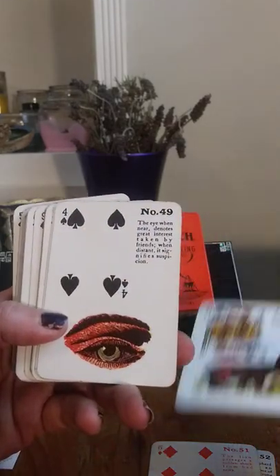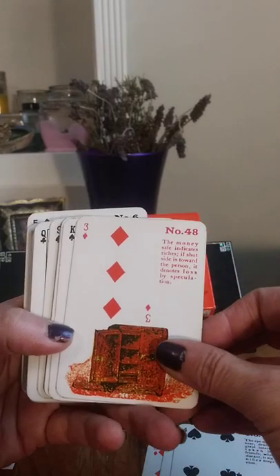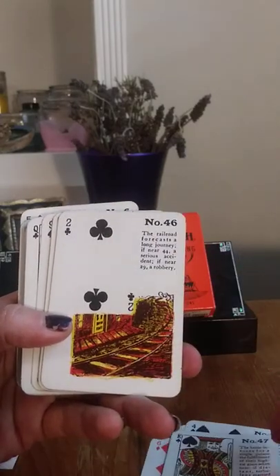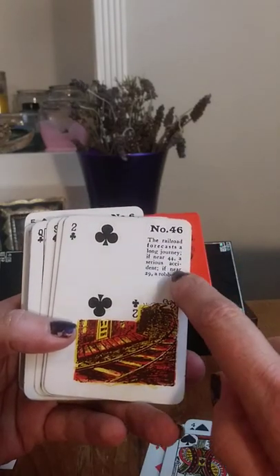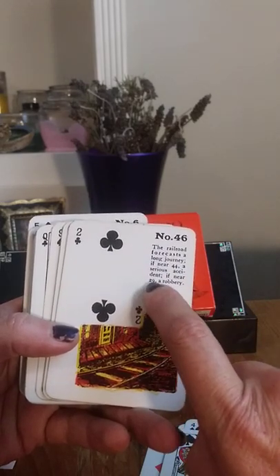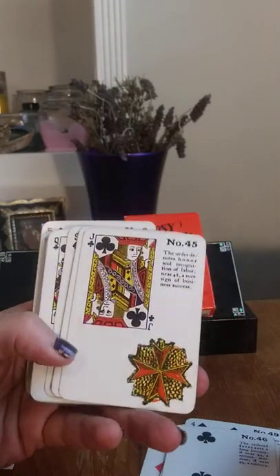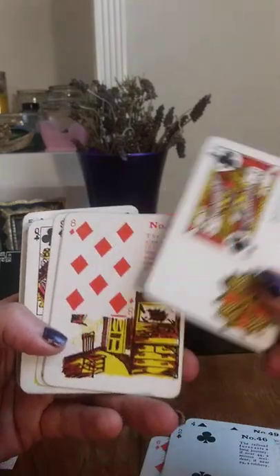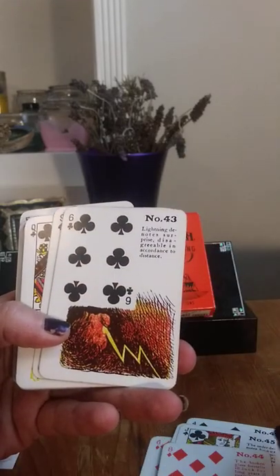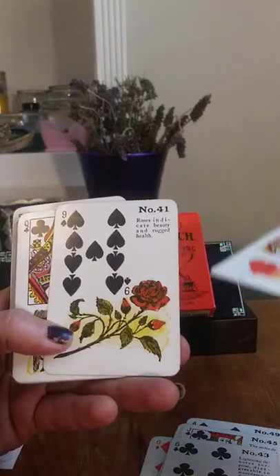We have the Shepherd, we have the Lion. Now with this deck there are also numbers that reference other cards depending on their placement and the layout as well, which changes the story. It's an interesting way to work with it. We'll come across a couple of those. The Bear. The Eye. The Money Safe. The Bride. The Railroad. See, that one says 'Forecasts a long journey. If near number 44, it's a serious accident. If near 29, a robbery.' The Order. Broken Glass. Lightning. Amour. The Star. Roses.